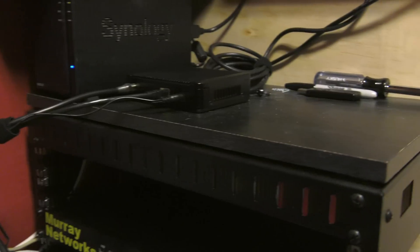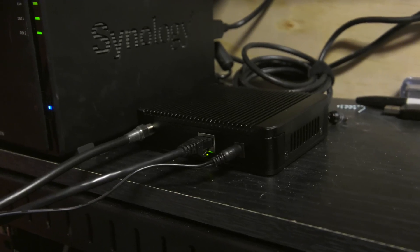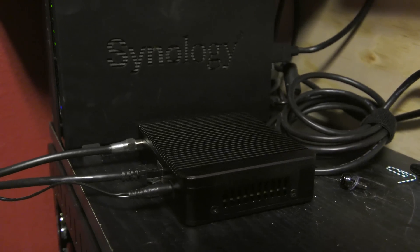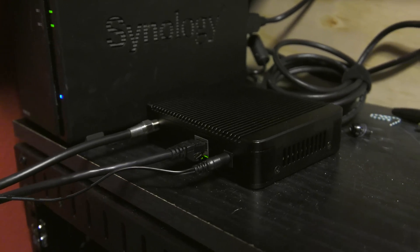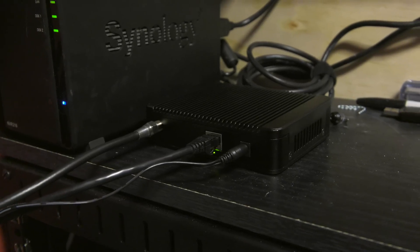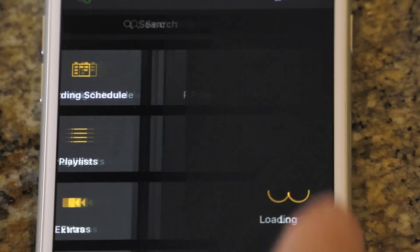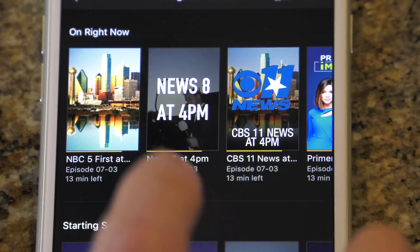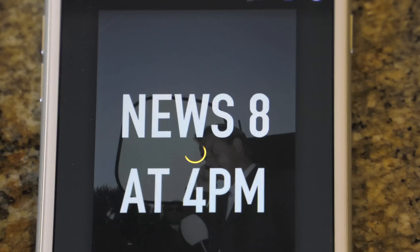Back over here on top of the network rack is one more device — this is an HD HomeRun Xtend. You plug an aerial antenna into it and then plug it into your ethernet network. Then, using a number of different software packages, you can distribute broadcast TV around the home without needing to run antenna cables to all of your TVs. There are apps for almost any device, such as Apple TV, Xbox, or smartphones. However, I simply have my Plex media server distribute the video over the Plex app. It's simple and it works flawlessly.